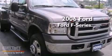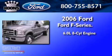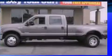This is a 2006 Ford F-350. It has a 6.0-liter eight-cylinder engine, an automatic transmission, and four-wheel drive.